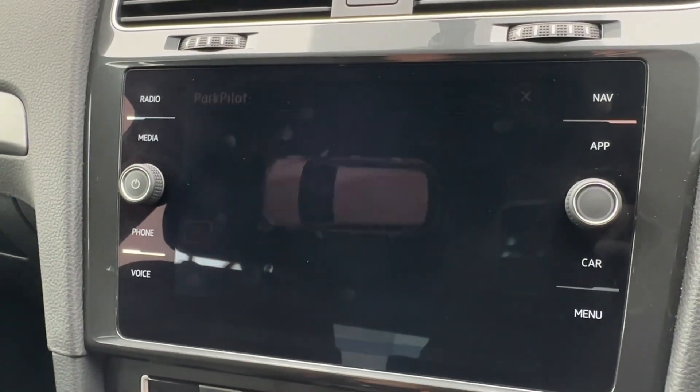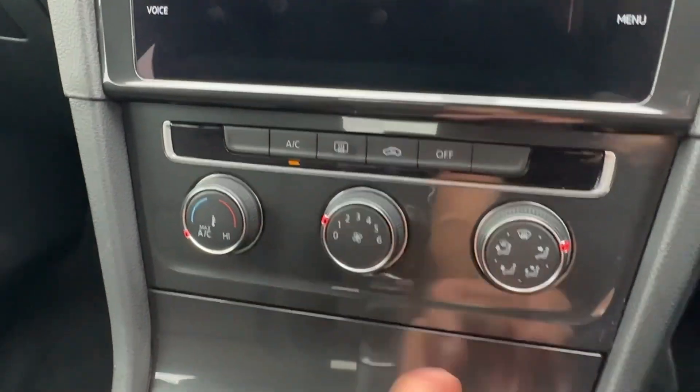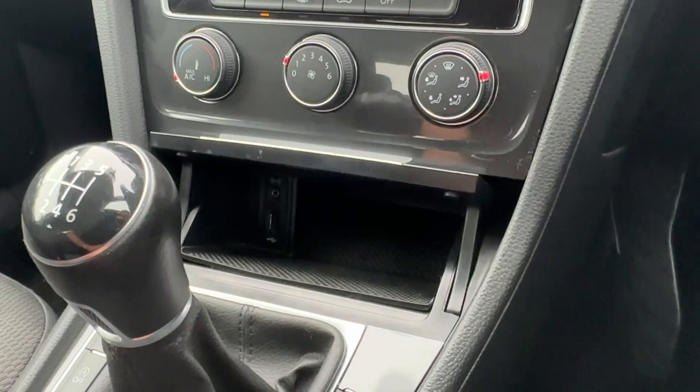Helping you park, you'll be pleased to know there are audible and visual front parking sensors, with easy-to-use air conditioning further down the cabin, plus a hidden compartment for your phone along with a USB port.